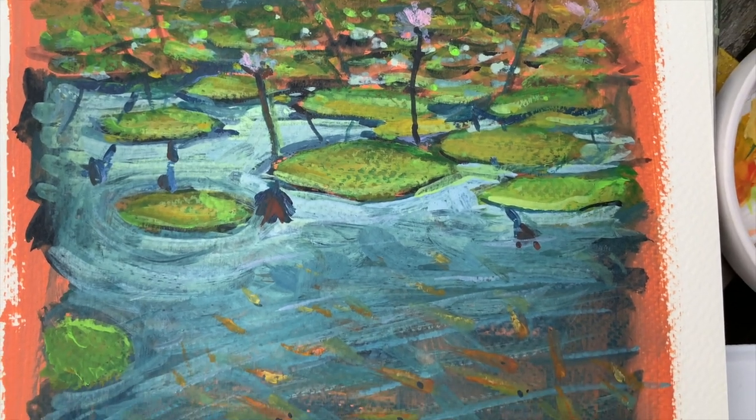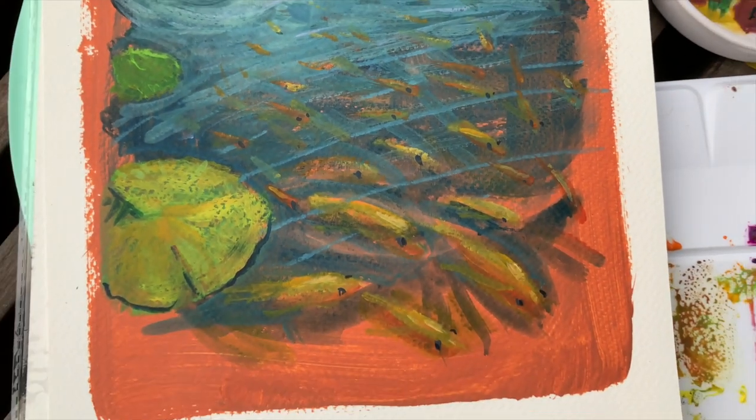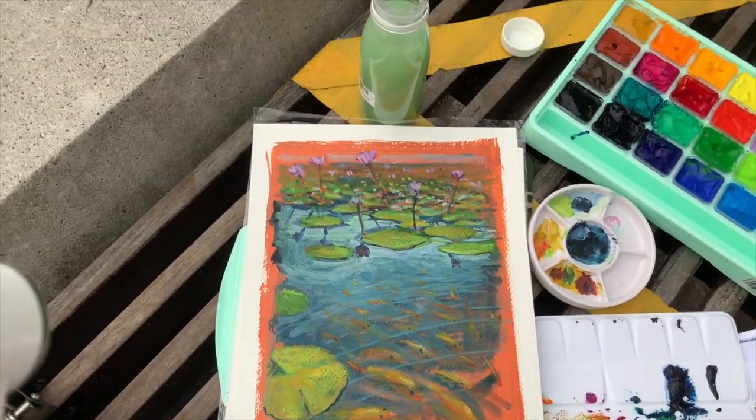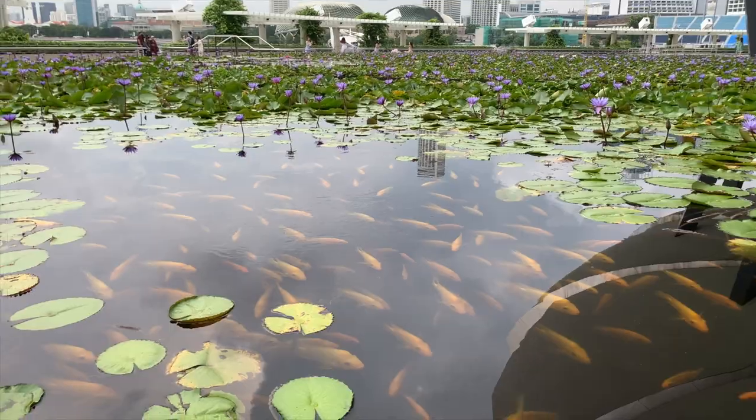I'm so glad that I also managed to sell the gouache piece — all thanks to social media platforms like my Instagram and Facebook.